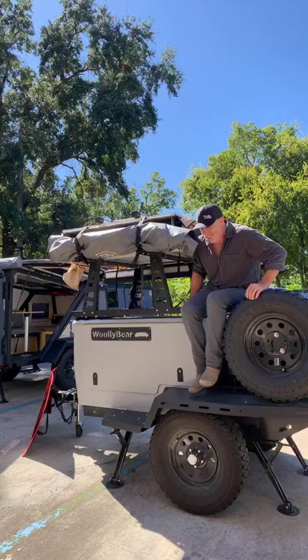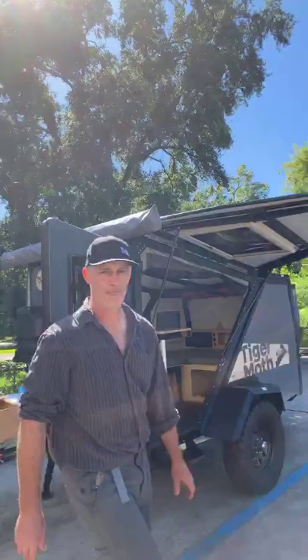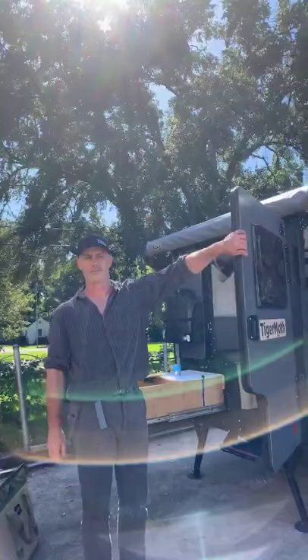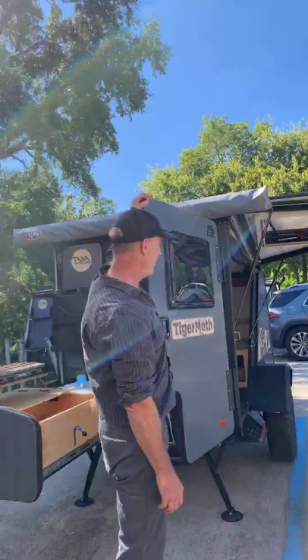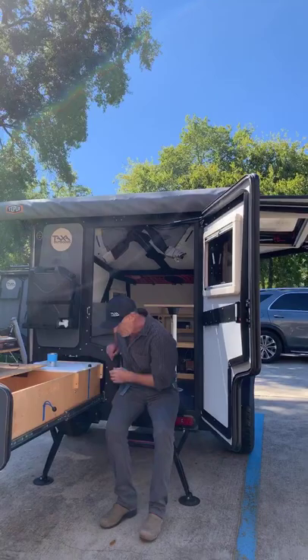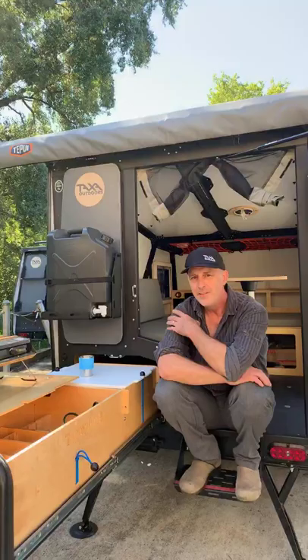Now we're going to walk over to the Tiger Moth — the next family member. This is our 2020 Tiger Moth. It weighs, depending on how it's outfitted, between 1,340 pounds and just under 1,500 pounds depending on accessories. This is our two-person machine, although in a minute I'll show you how you can put a rooftop tent up top so you can get more people — a guest house, or your infant-turned-toddler can have their own treehouse.